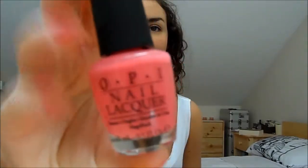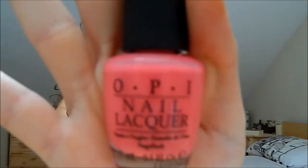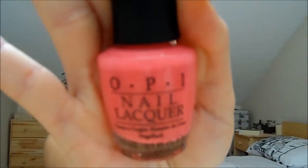The next nail polish is by OPI and this one is a really nice fun summery colour — it's not that summery now but I've been really liking it. It's called Elephantastic Pink and it's just a very very bright, almost fluorescent pink shade — very very pretty.